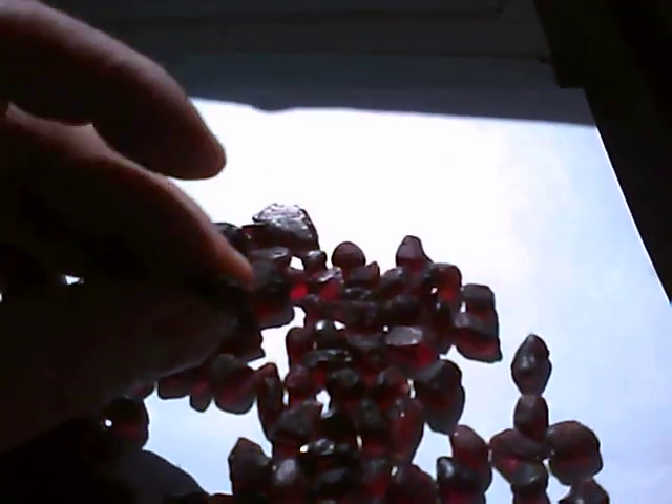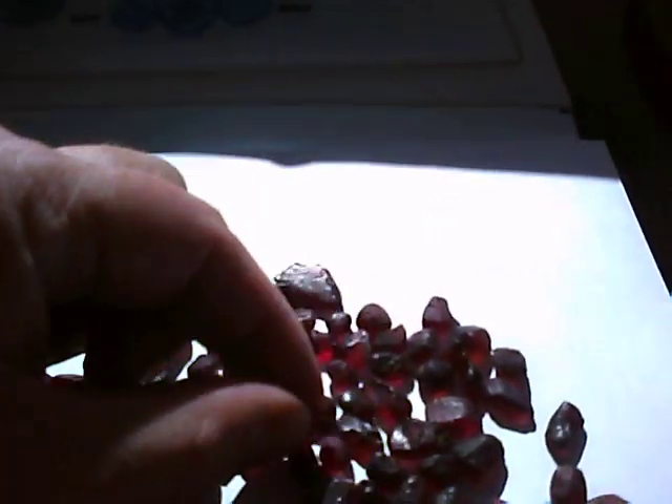It comes from an old German mine. This mine has produced some of the finest colour rhodolite garnets that you know of. Look at that. Beautiful colour. Stunning.